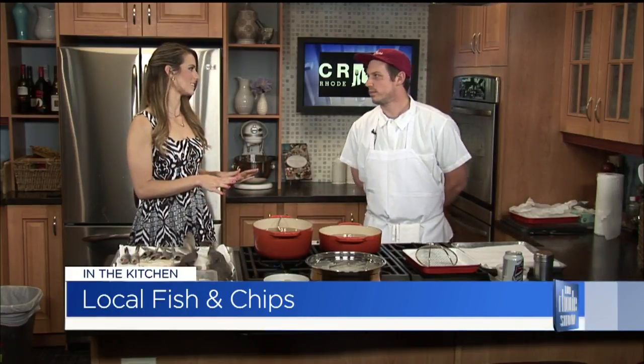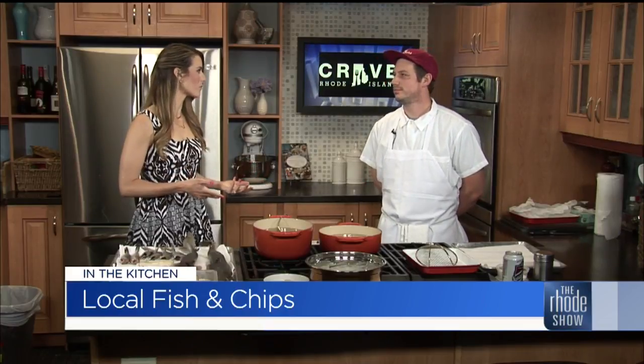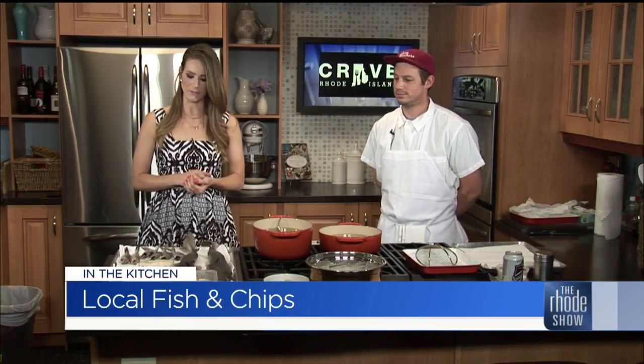Your place specializes in seafood — mostly 90% seafood — and we have some salads as well. Especially around this time of year, being in Rhode Island, that's what we want to enjoy. We're going to have some fish and chips today.